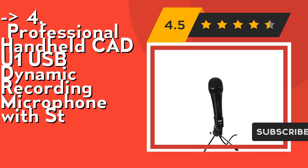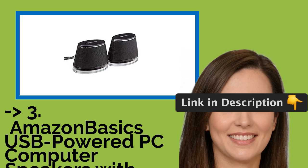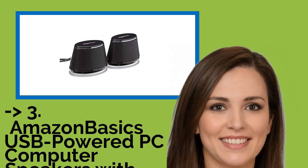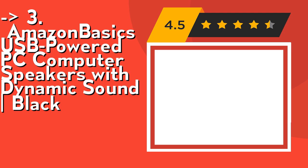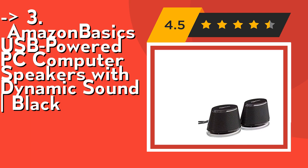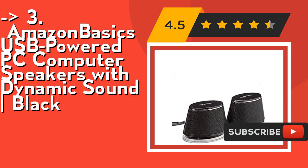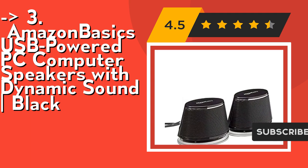Check out the link in the description to buy this product from Amazon. If you want something cost-efficient, this next one is for you: Amazon Basics USB-Powered PC Computer Speakers with Dynamic Sound, Black. It features simple plug-and-play setup with no drivers needed, and in-line volume control for easily adjusting the volume. It has a frequency range of 20Hz–20KHz, 2.4 watts of total RMS power, and 1.2 watts per speaker.